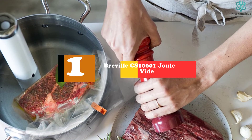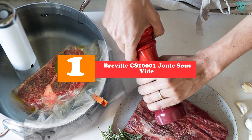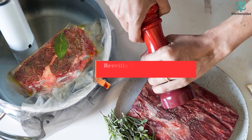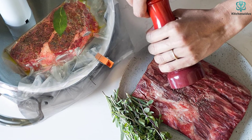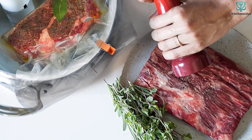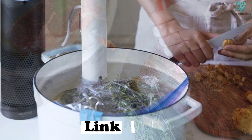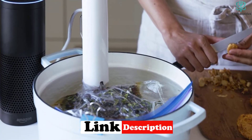And finally at number 1, we have the Breville CS1001 Joule Sous Vide. While the Breville Joule 1100W isn't the best sous vide we have seen to date, we still feel it deserves some recognition. It's a sleek-looking machine that offers more versatility than almost any other product we have seen, with its magnetic base and clamp bracket. It's one of the fastest at heating water and is quite stable and accurate regarding temperature control.